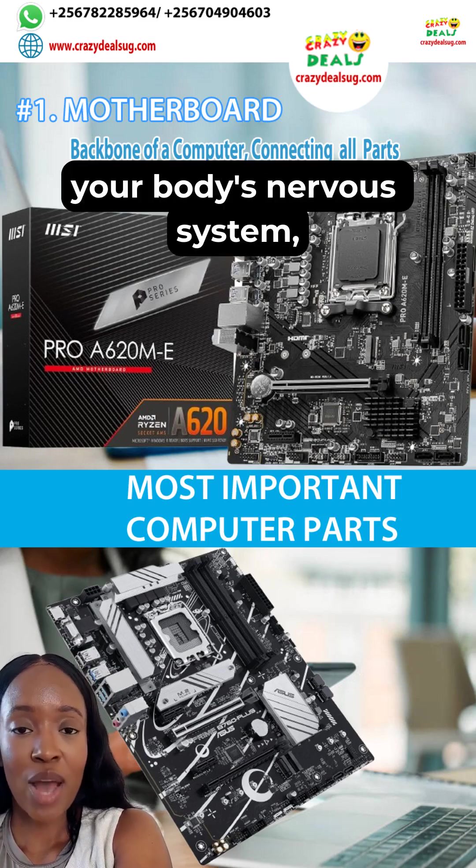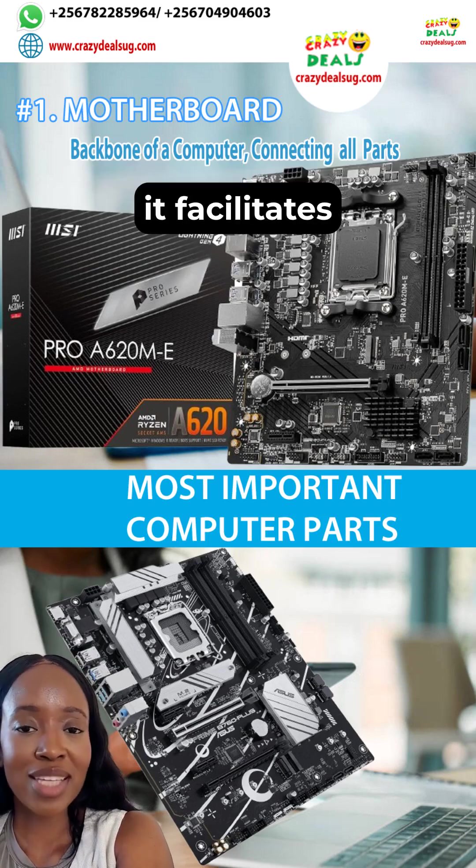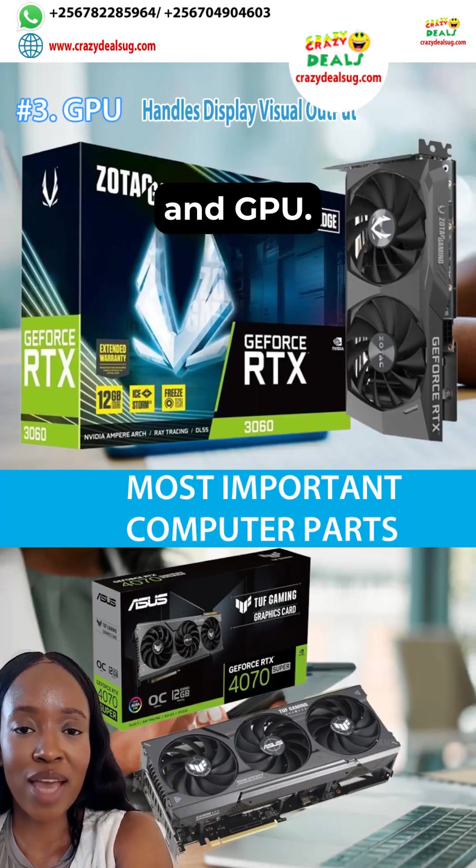Relate the motherboard to your body's nervous system. It facilitates communication between the CPU, RAM, and GPU.